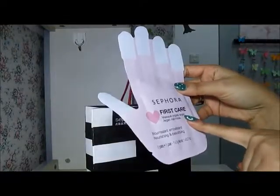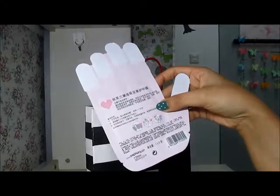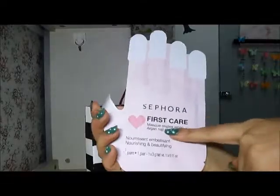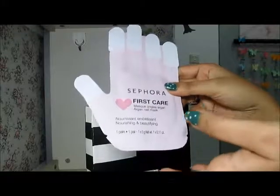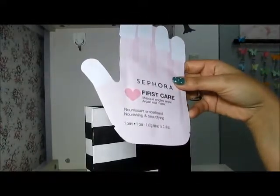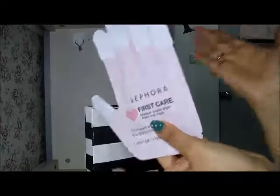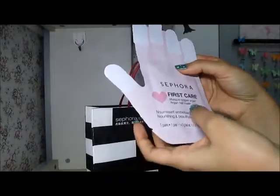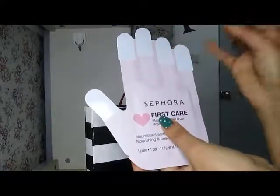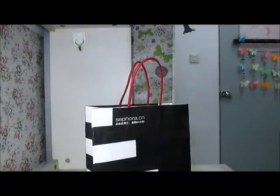Then there's a nail mask. I didn't notice when I bought it that it was a nail mask — I thought it was a hand mask! It's very funny that while doing this video I realized my mistake. Because of the shape I thought it was a hand mask and I didn't bother reading it carefully. I even asked the sales girl whether it was for one hand or two hands, and she said one pair, meaning two hands. That was the language barrier — she wasn't able to understand our English.